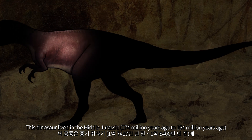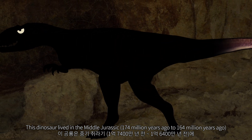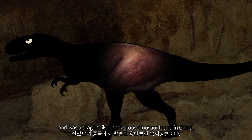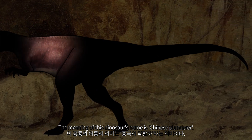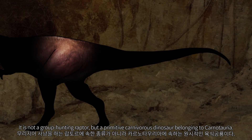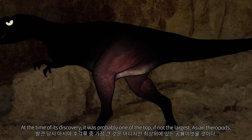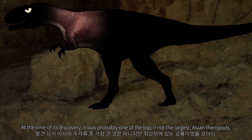This dinosaur lived in the Middle Jurassic, 174 million years ago to 164 million years ago, and was a dragon-like carnivorous dinosaur found in China. The meaning of this dinosaur's name is 'Chinese Plunderer.' It is not a group-hunting raptor, but a primitive carnivorous dinosaur belonging to Carnosauria. At the time of its discovery, it was probably one of the top, if not the largest, Asian theropods.